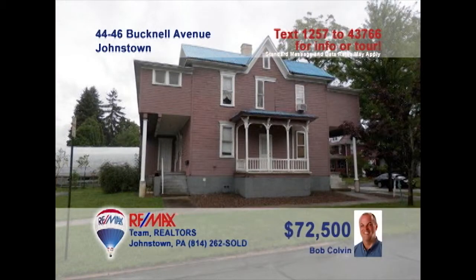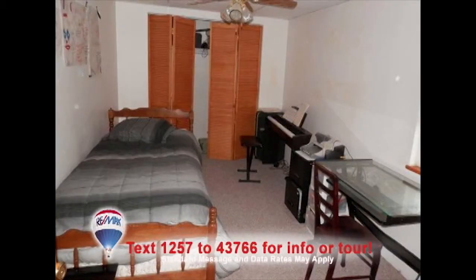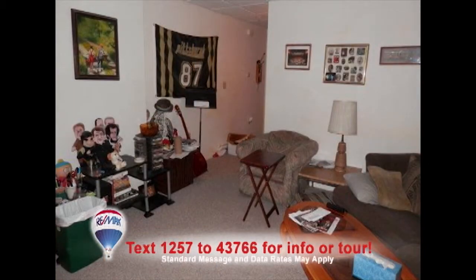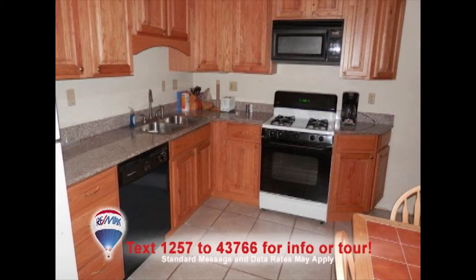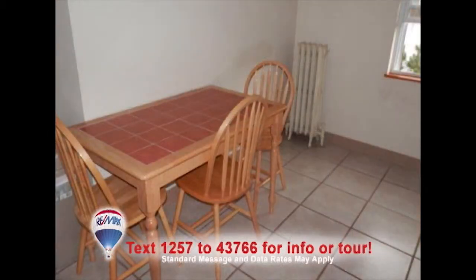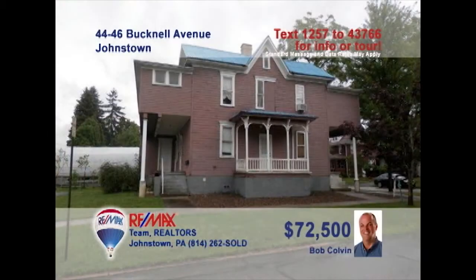Bob Colvin, listing leader for the Bob Colvin team, presents another fantastic investment opportunity. Currently, this Westmont building houses two completely renovated rental units. Each unit offers a living room, full bath, and a kitchen with stove and dishwasher. With a little elbow grease and a toolbox, there's also the potential for one or two more units. There's even paved parking for roughly ten vehicles. Don't wait — contact a Bob Colvin team buyer agent to learn more.